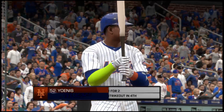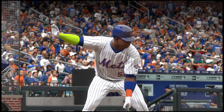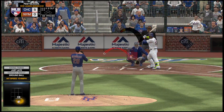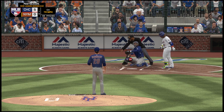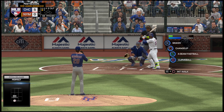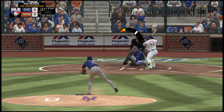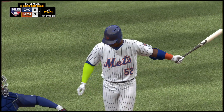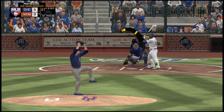The left fielder, number fifty-two. He's 0 for 2 thus far in this one. Into the windup and the pitch — a changeup that catches the corner for strike one. Into the windup, here comes the 0-1, and the changeup is way low that time.